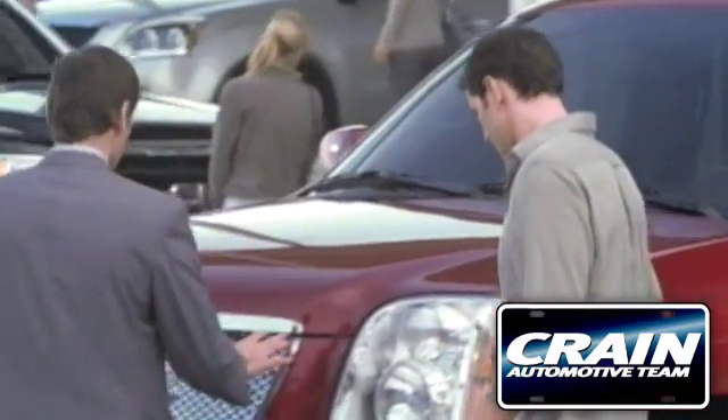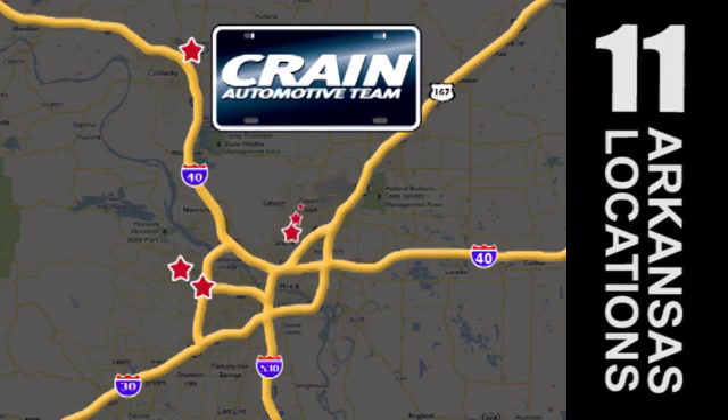Visit us anytime at craneteam.com. Go, go, go. Crane Team's got them.